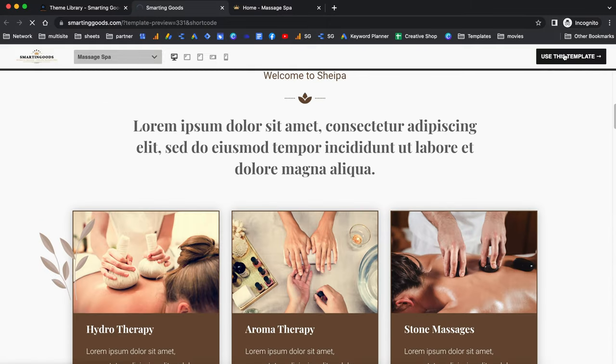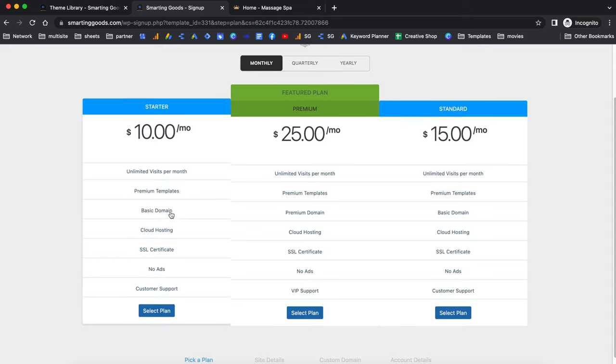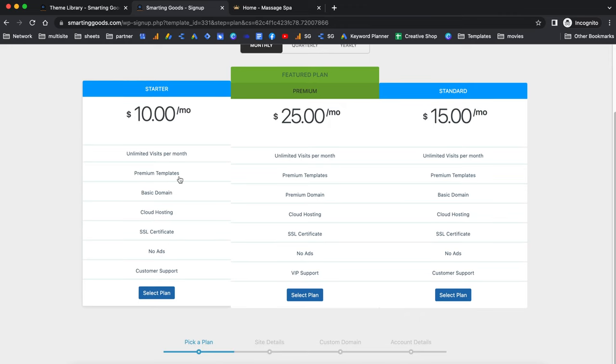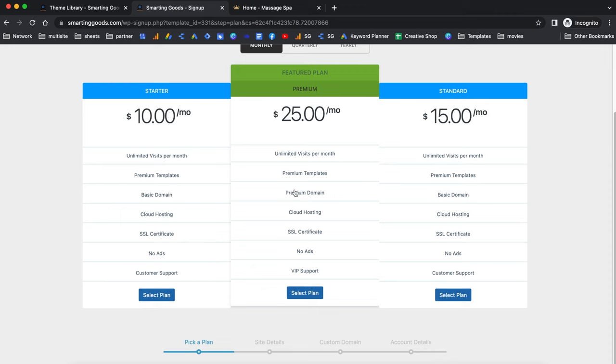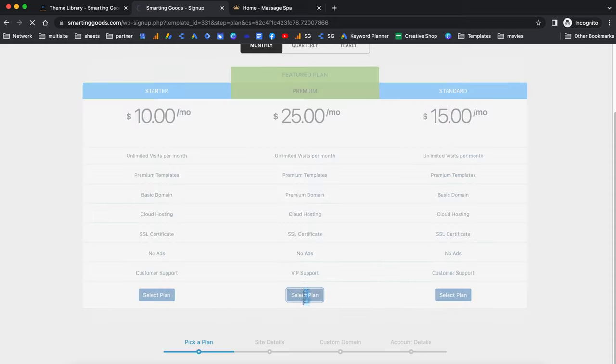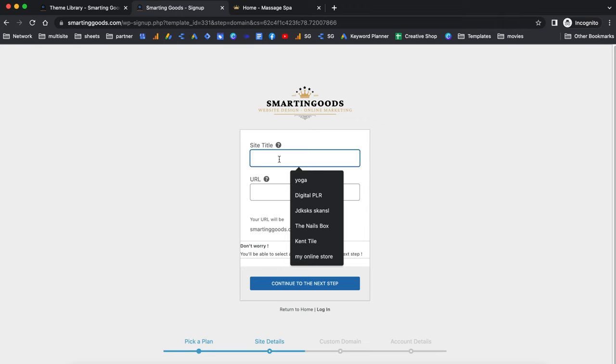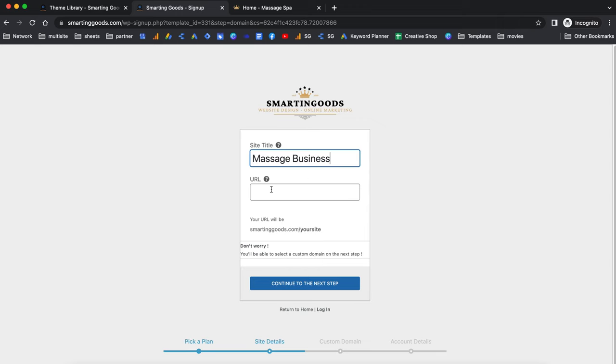When you're sure you want to sign up, click to use this template. You can get started for just $10 a month — with this plan you get a basic domain name, hosting, SSL certificate, as well as premium themes and plugins. With a higher plan you can choose a premium domain name like .com or .net. All you have to do is enter the site title and your URL, and this will be your basic domain name.